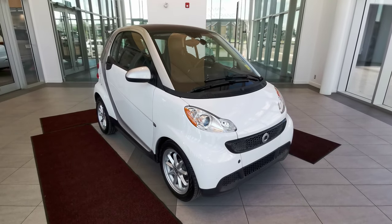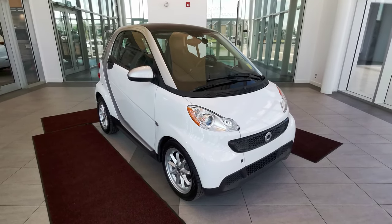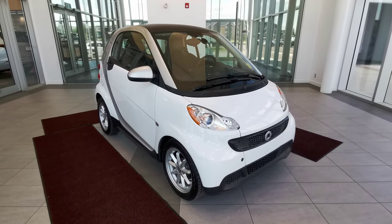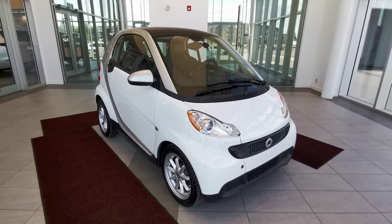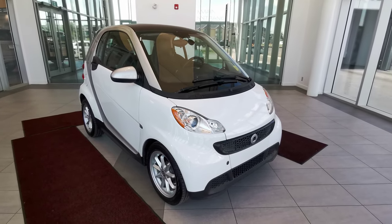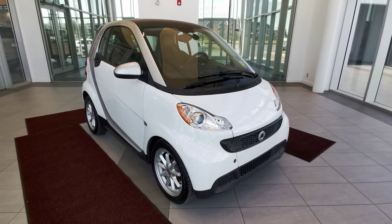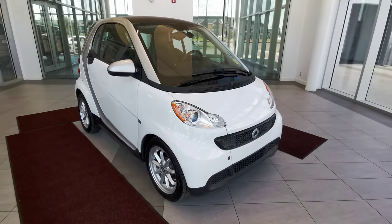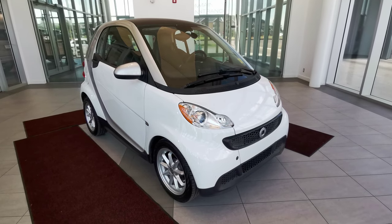Welcome to Wolf Cadillac. Today we'll be looking at this 2014 Smart Fortwo car. It has two doors, two seats, a one-liter three-cylinder engine with a five-speed automatic transmission. It comes in a white exterior color and a black interior color.